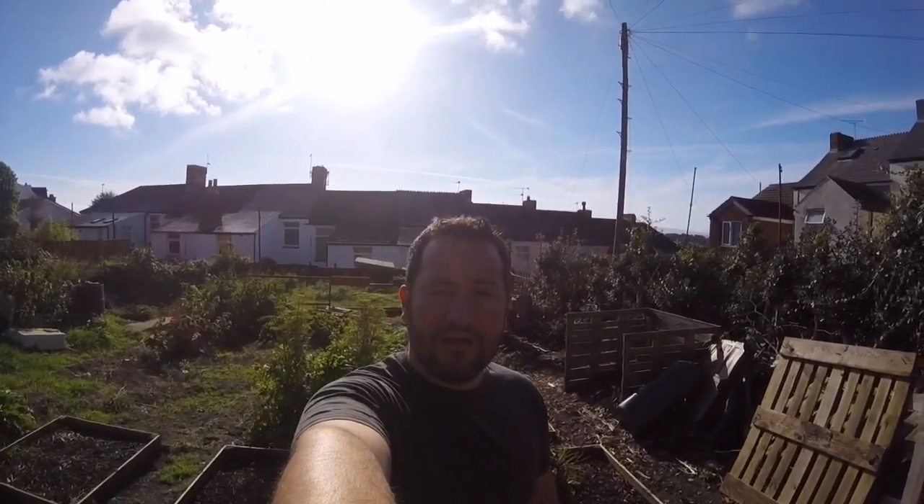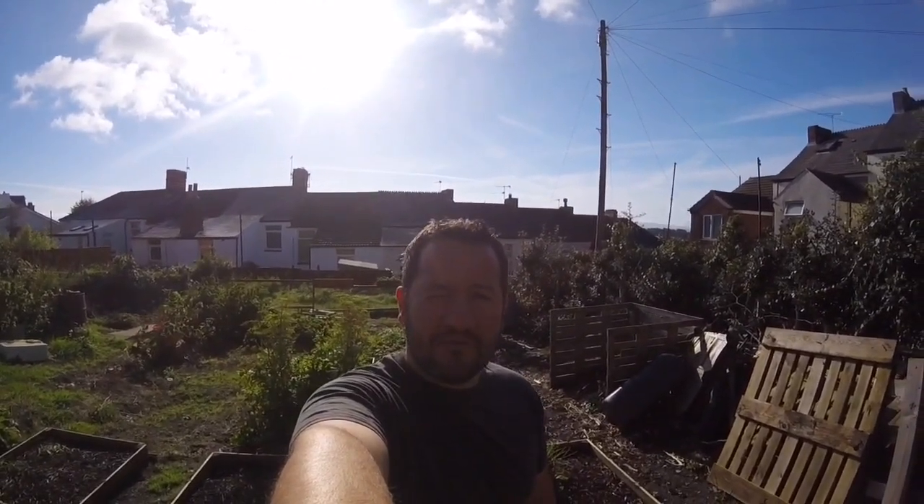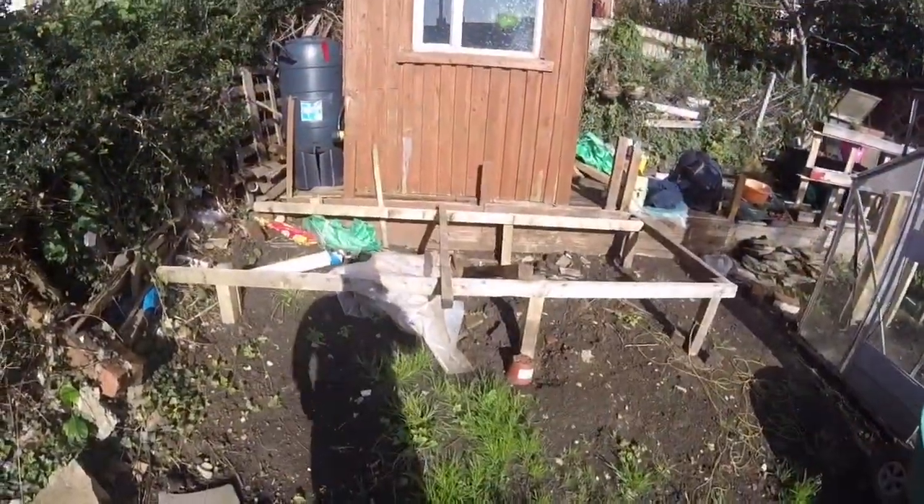Morning folks! We're here at the allotment. I haven't been here for about three weeks because I got married and have been on honeymoon. I thought I'd give you a quick update of the plot, so let's go.